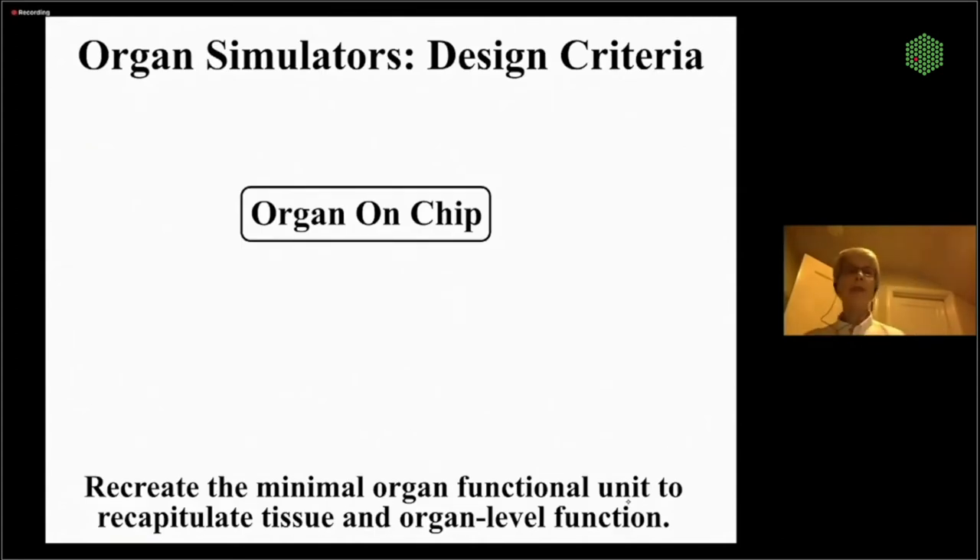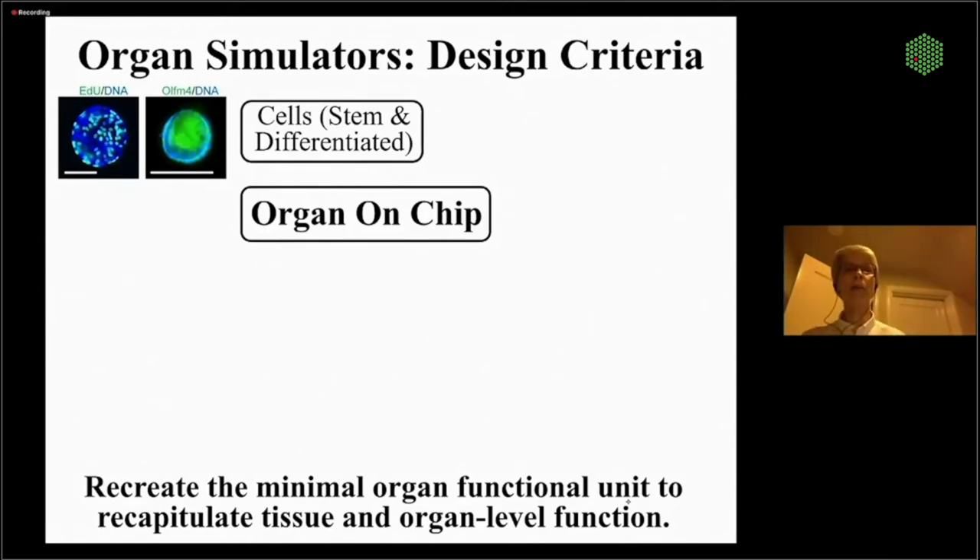As we develop drugs, we need to get the design criteria right. We want to know the specifications and really how to rebuild an organ. Typically we want to simplify it to the degree possible and recapitulate the minimal unit of the tissue function, and then do that in high-throughput screening. Our specifications include converting 100% to human primary cells — both stem cells and differentiated cells — no tumor cells and no mice or other animal cells, just human.